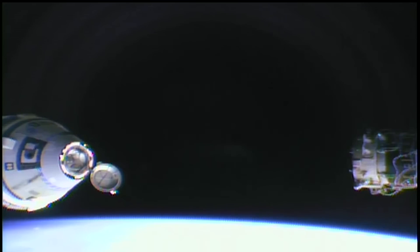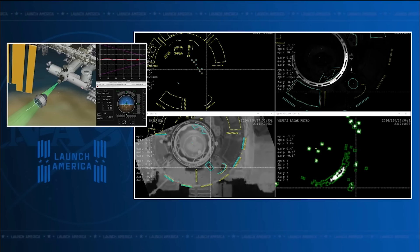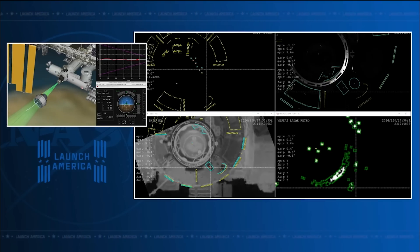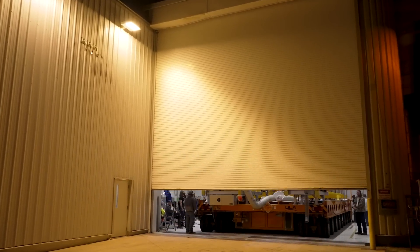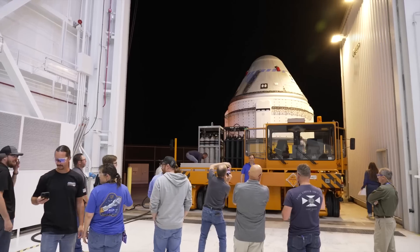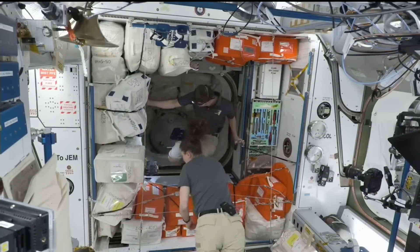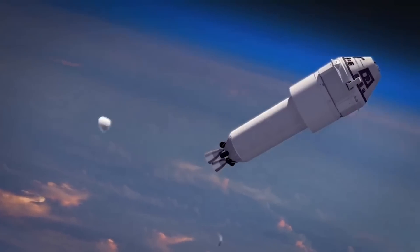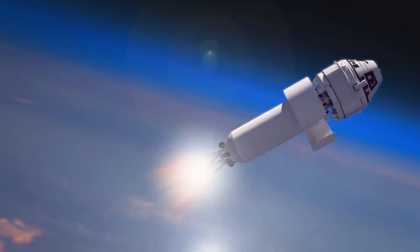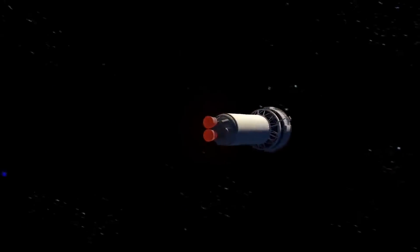Besides work on the helium leaks and RCS thrusters, a new issue was found with a valve. Engineers are evaluating an RCS oxidizer isolation valve in the service module that's not properly closed. Ground teams performed a successful propulsion system valve checkout, and all other oxidizer and fuel valves within the service module were cycled normally. The suspect oxidizer isolation valve was not cycled in a recent checkout and will remain commanded closed for the remainder of the mission while ground teams continue to evaluate its data signatures. The crew module propulsion valves, which are part of an independent system that steers the capsule in the last phase of flight before landing, also were successfully cycled, and all those valves are performing as designed.